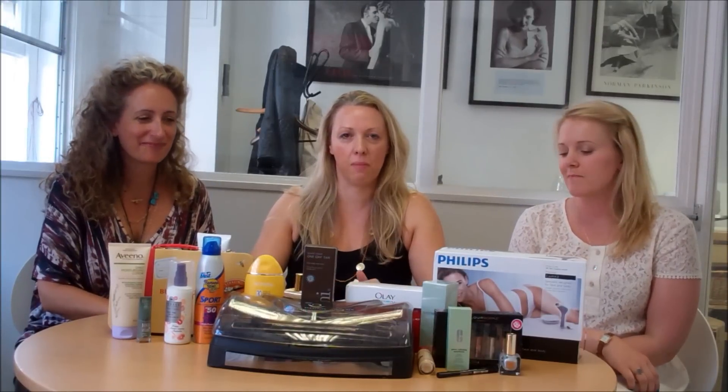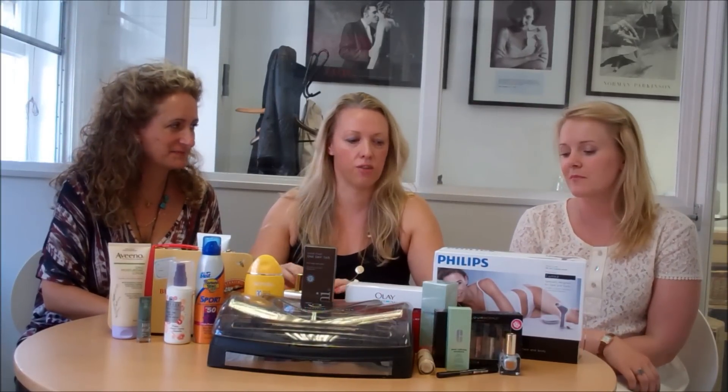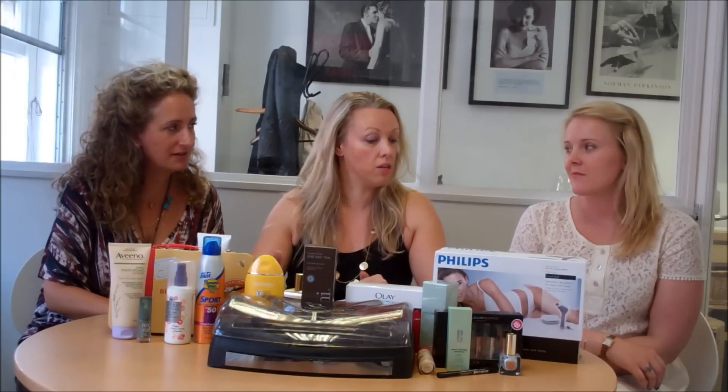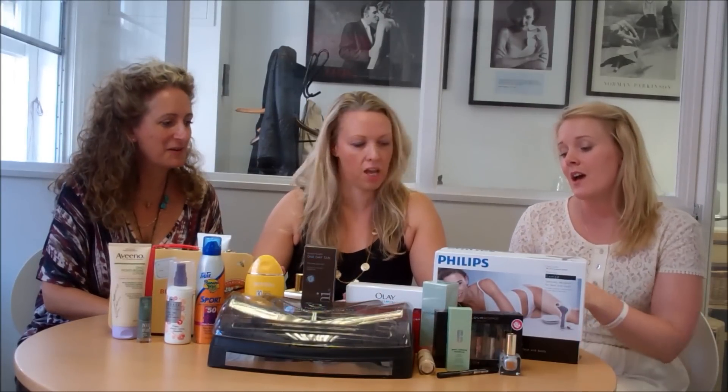Hello, welcome to this week's Keeping Up with Beauty in the Dirt. We're taking you through what's come through our doors and what we think you should find out that we're using. Emma, I'm going to kick off with you.